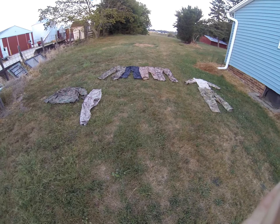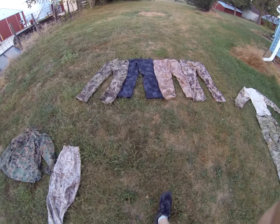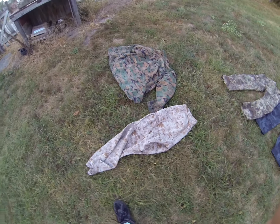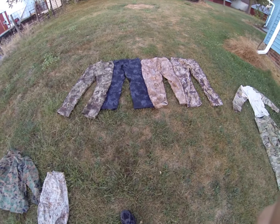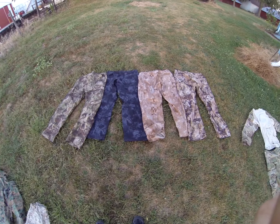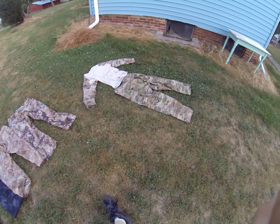Hey guys, today this video is all about camouflage. We're going to be talking mostly about the Kryptek camouflage line, although we will mention Multicam as well as Marpat. Let's talk about Kryptek first because that's primarily what this video is about, and that's become pretty much my go-to camouflage, even though Multicam is still my favorite.